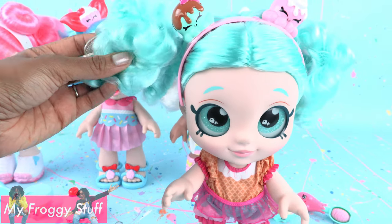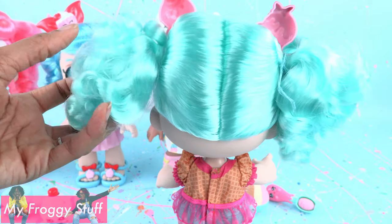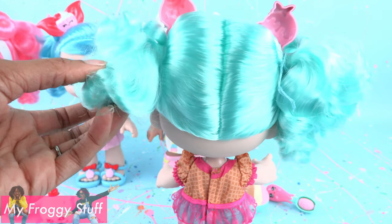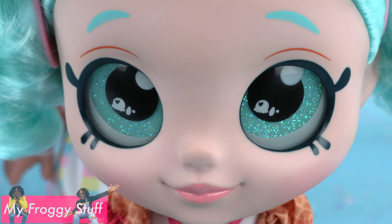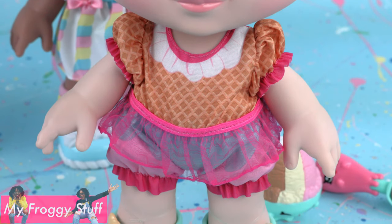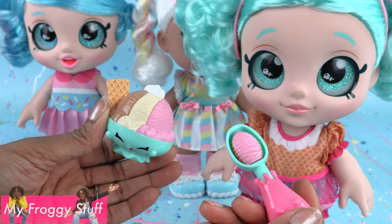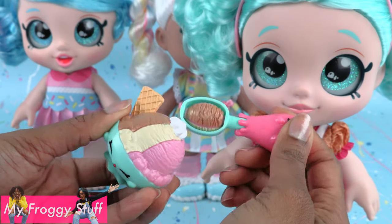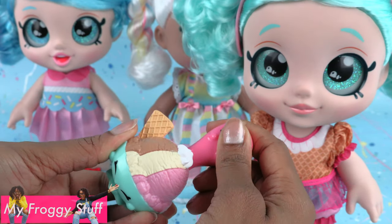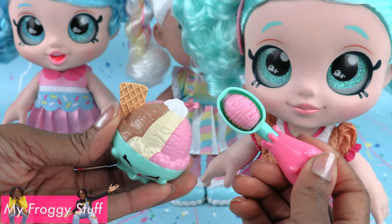Peppa Mint has mint colored hair — it's super soft — styled into two curly pigtails. She has an ice cream headband, mint green glittery eyes, an ice cream themed jumpsuit, and green boots. She comes with ice cream and a spoon, and you can change the flavor of the spoon every time you put it in the ice cream. That's cool.